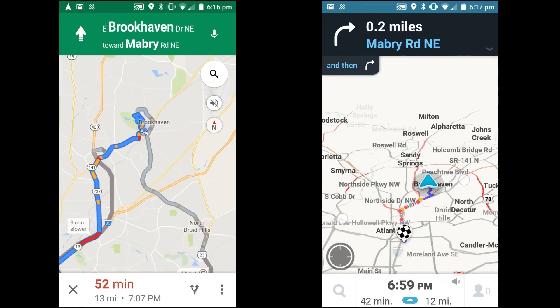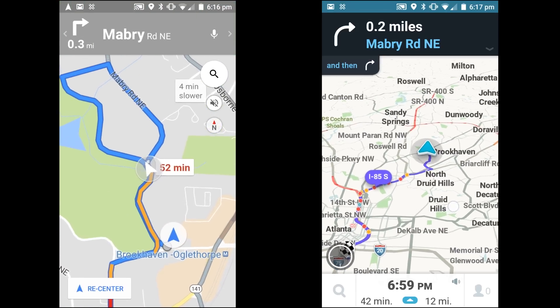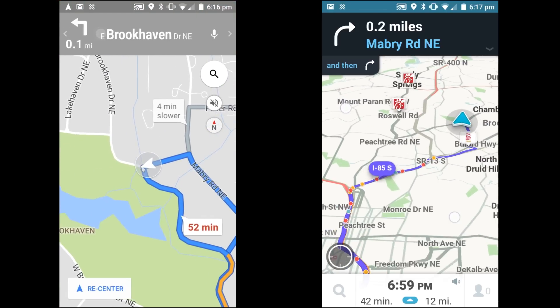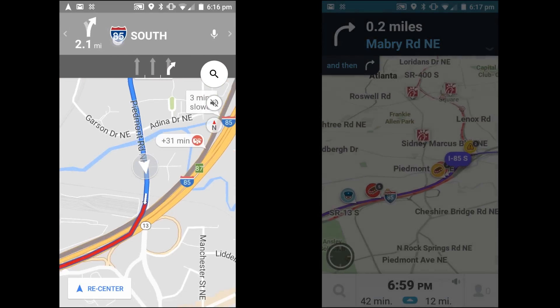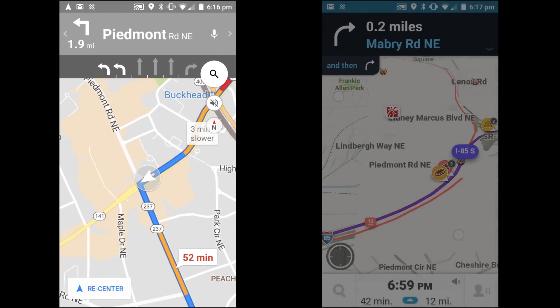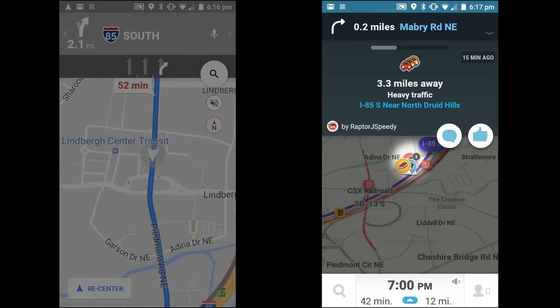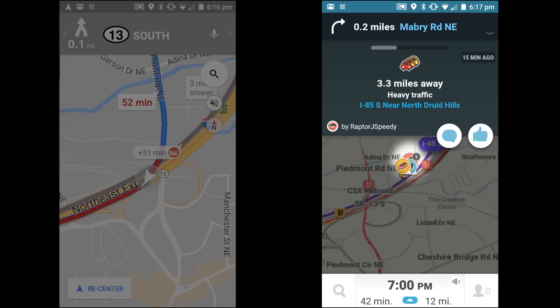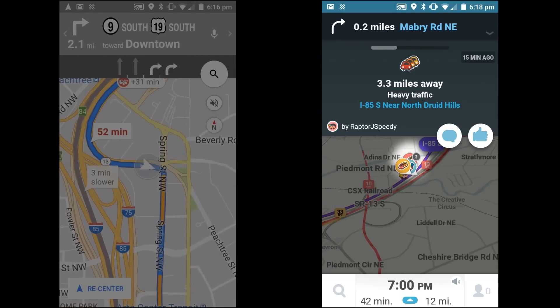Where the two apps differ is how they calculate the best route. Google Maps and Waze both incorporate real-time traffic data into their route and ETA calculations. Google does this using road sensors and speed data from other drivers who are using the app. Waze is actively maintained by drivers themselves — Waze users can report accidents, slowdowns, and police activity using pins to show other drivers exactly where the trouble is.